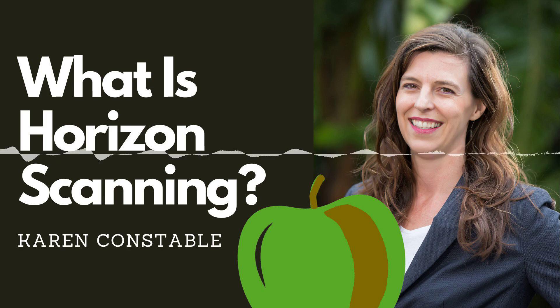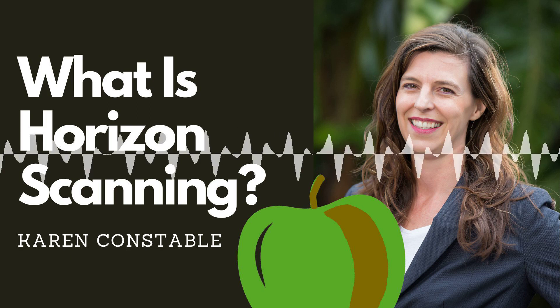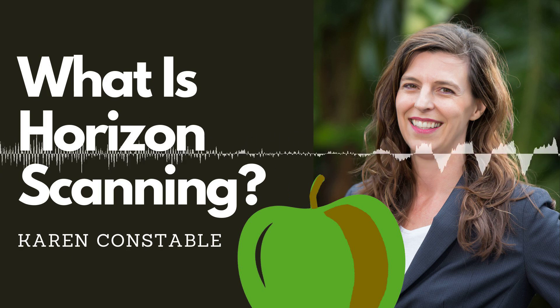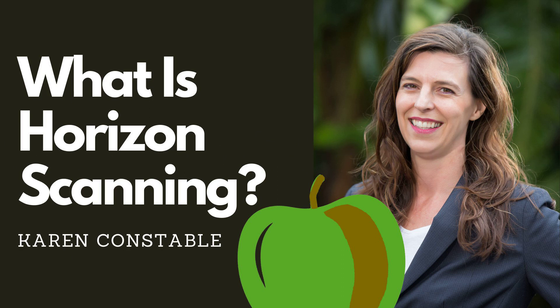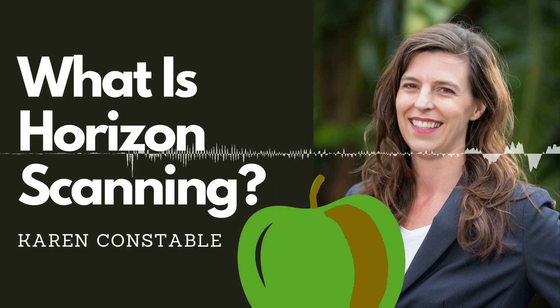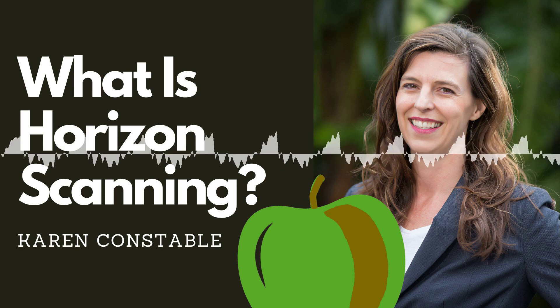What exactly is horizon scanning? If you're a food fraud nerd like me, you'll know what I mean, but I thought I'd better explain it if you are new to the Rotten Apple or new to the food fraud space. Horizon scanning is the act of trying to anticipate threats that might develop in future, in the medium term or long term.